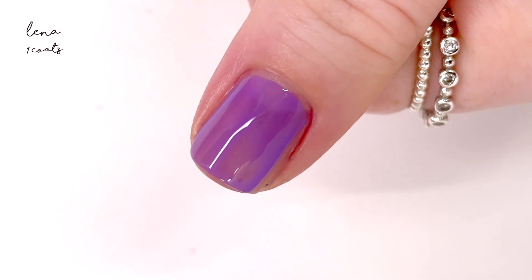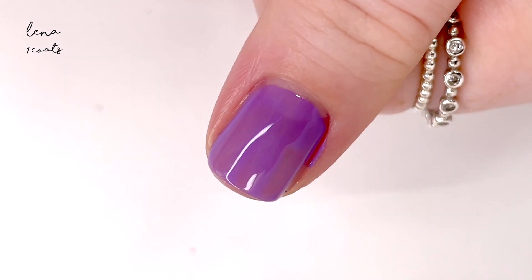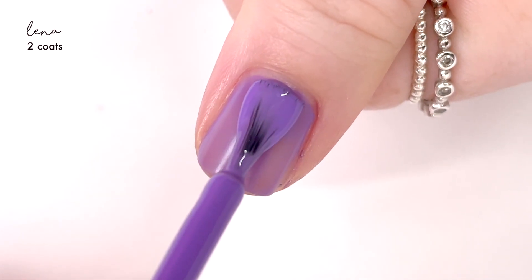The next shade is called Lena, and Lena is a really pretty purple — and this one was surprising. I was expecting it to just be like a regular cream, but when I put it on it had more of a jelly feel, like I could really see through the polish.